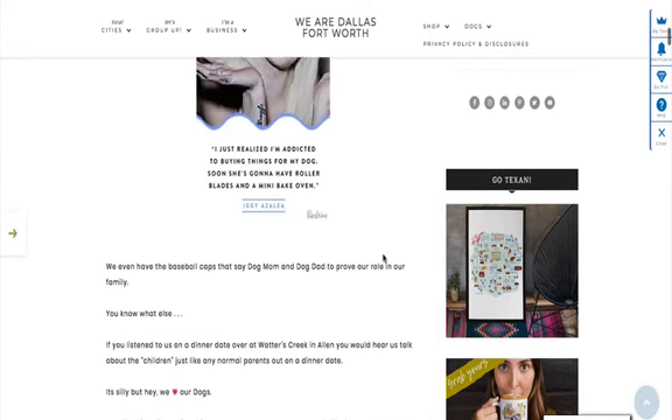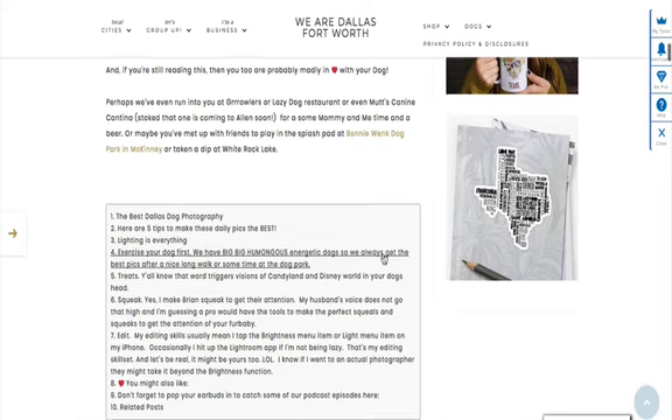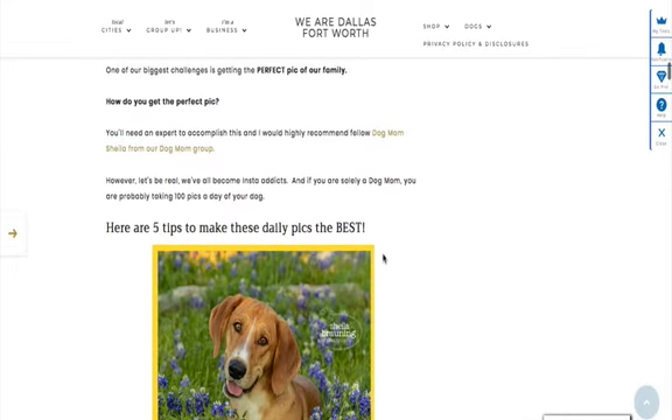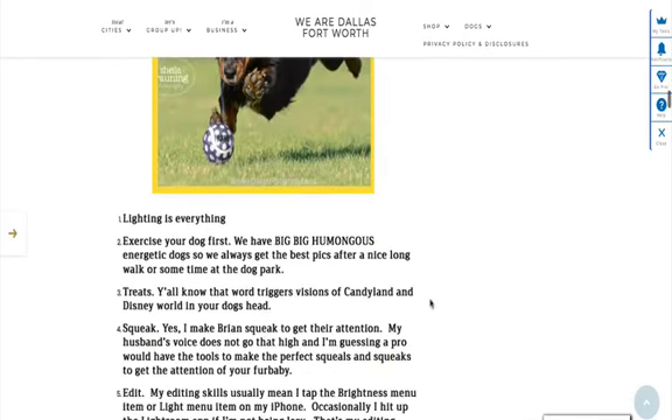I'm going to put the link like I always do to this article, so definitely go look at this picture if you like dogs. And if you're a dog mom, join the group. We have a photographer in the group by the name of Sheila Browning Photography — she's also an awesome dog mom. She originally sponsored this post over on my website. So here are five tips.